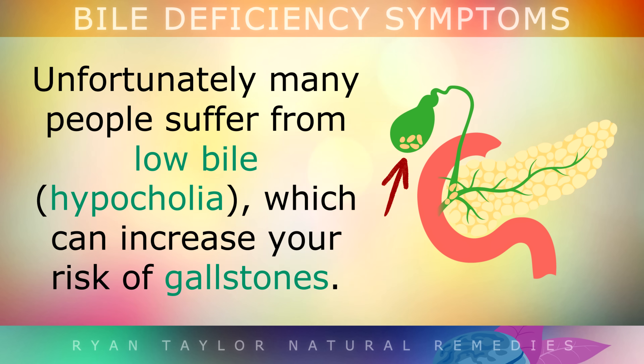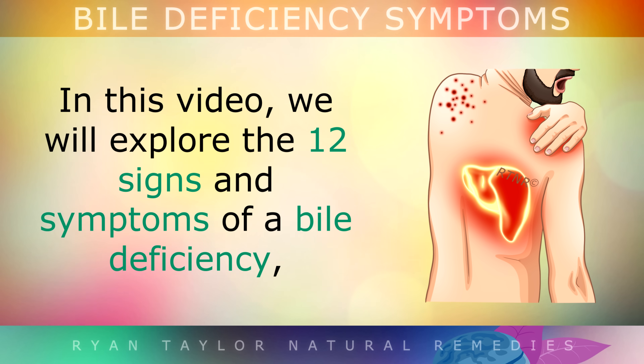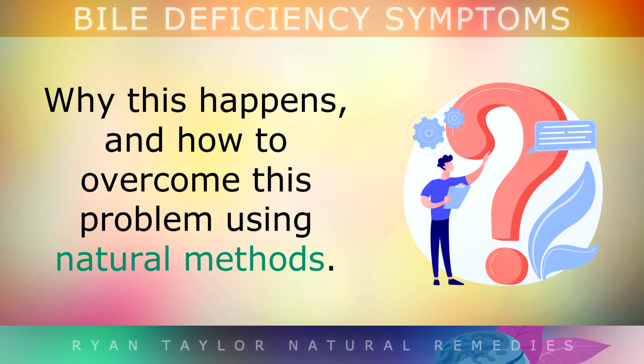Unfortunately, many people suffer from low bile, which can increase your risk of having gallstones. In this video, we'll explore the top 12 signs and symptoms of a bile deficiency, why this happens at all, and how to overcome this problem using natural remedies.